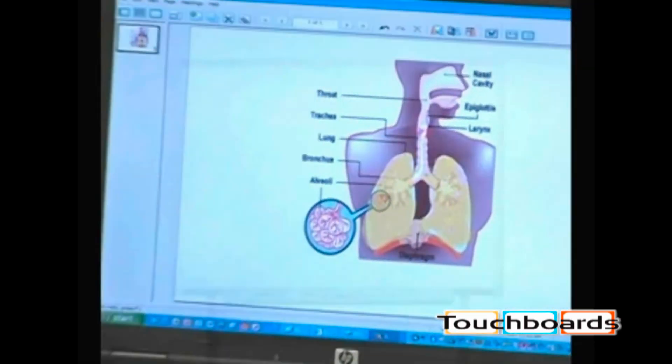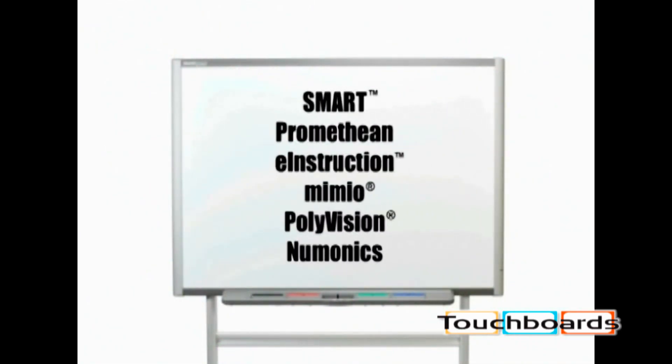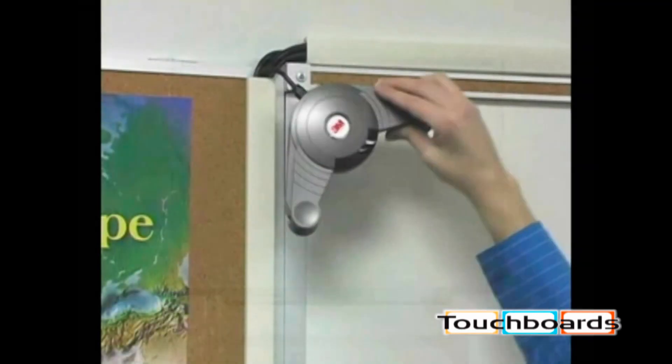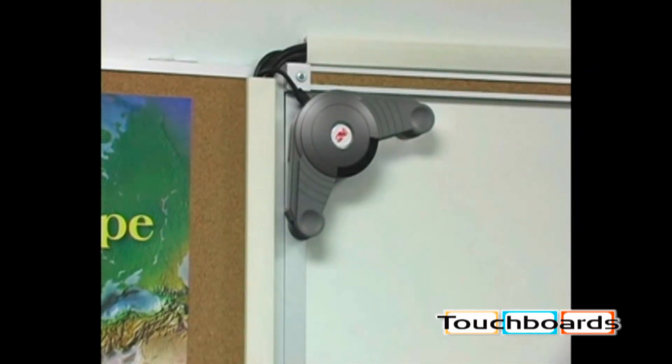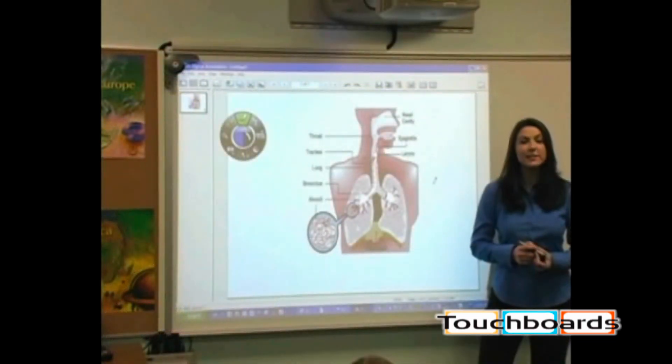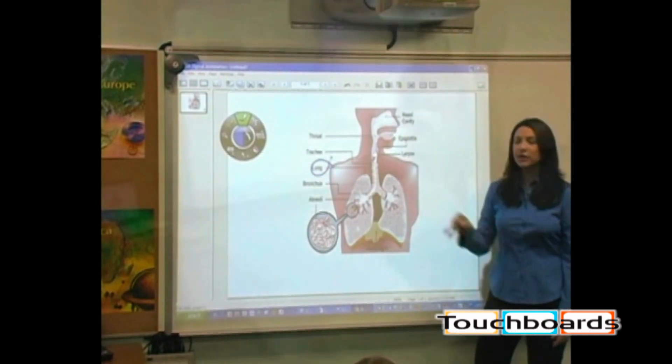The SCP-716 can work with 3M digital boards or any existing interactive white boards. For those classrooms that already have dry erase boards, simply adding the 3M SCP annotation sensor module will transform almost any smooth surface into an interactive white board.